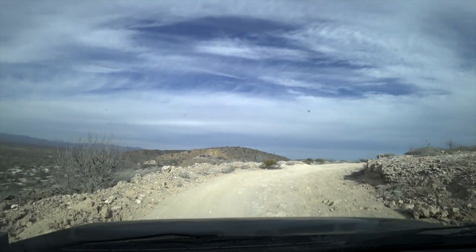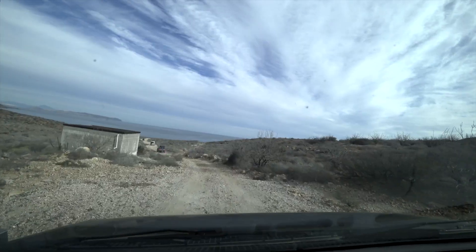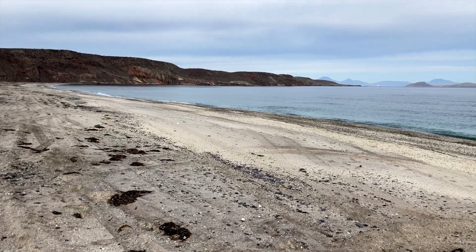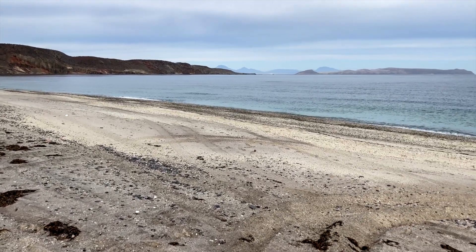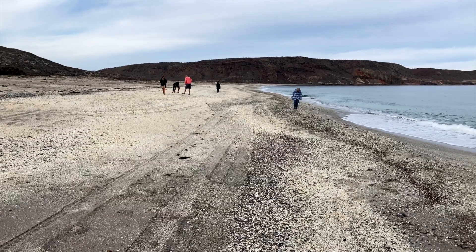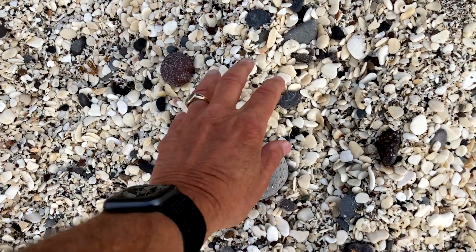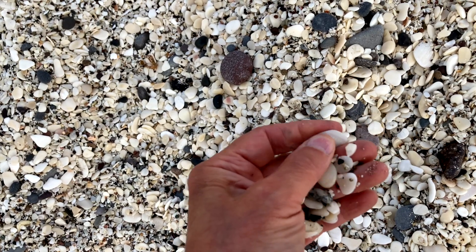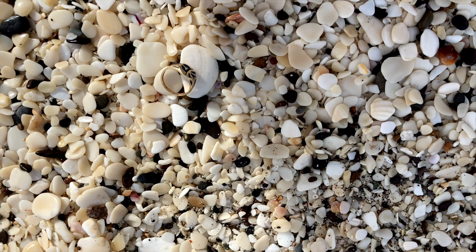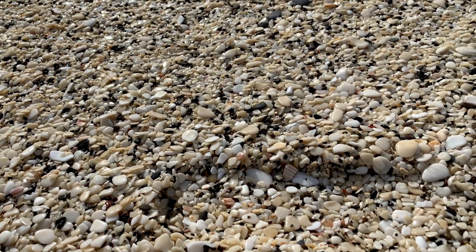Good morning. Today our destination is Guerrero Negro with a few stops along the way. We are at an unnamed beach in an undisclosed location — a north-facing beach that gets more wind than other beaches. One of the interesting things about it is that all these little pieces of shell are polished smooth, so they must get a lot of wave action on this beach. I set my ring down on the shells to give you an idea of their size, and also their size in relation to a footprint.